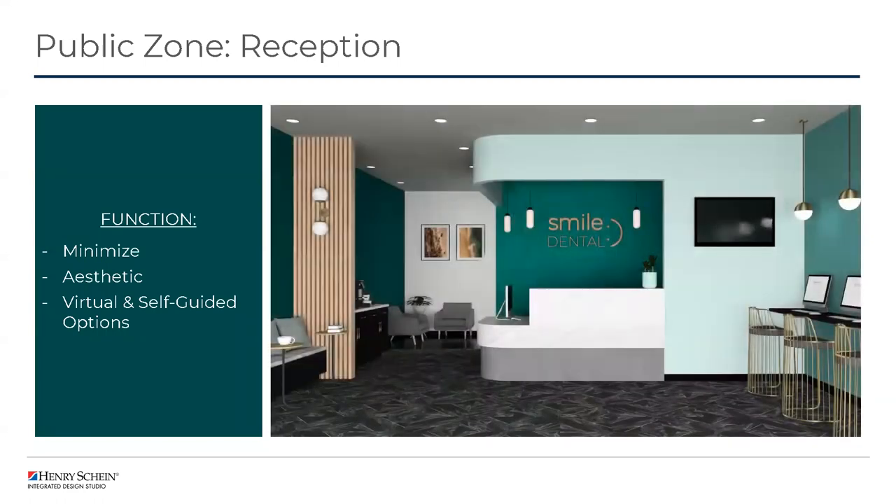Looking at this setup in 3D, we can see that smaller reception area with a more concierge-style front desk supported by check-in kiosks off to the right. This palette utilizes the monochromatic style Renee mentioned earlier, accented through nice wall covering and varying paint tones. There's also a variation of furniture with bench seating, some lounge chairs, and amenities through a beverage station.